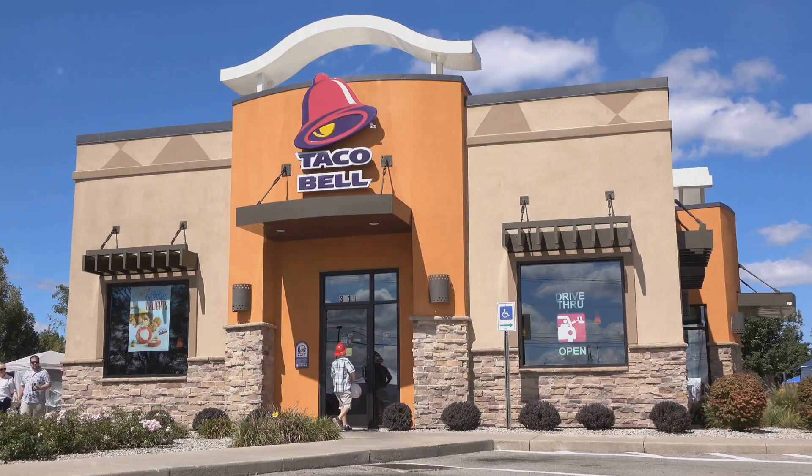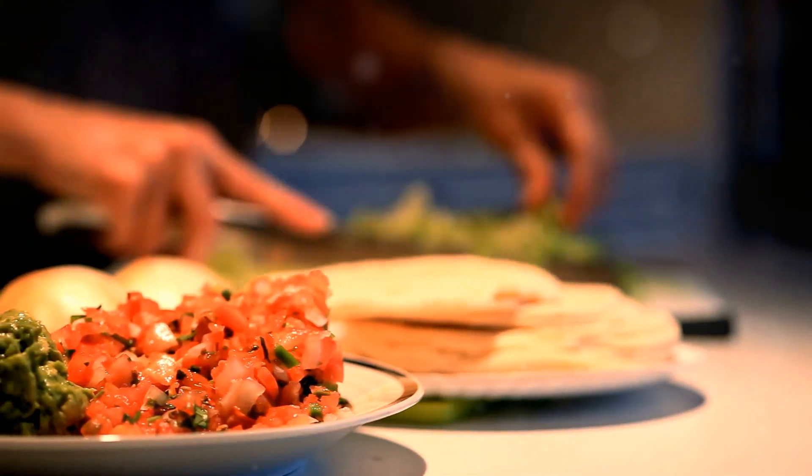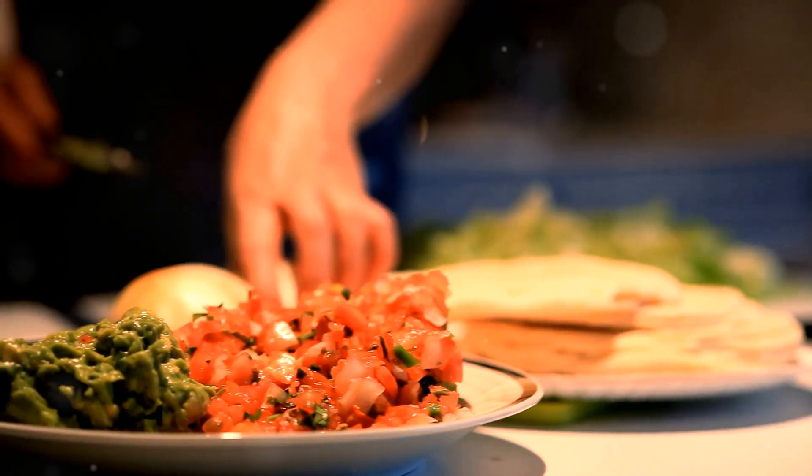Hey, Taco Bell fans and food lovers alike. Today, I'm diving into how Taco Bell revolutionized the world of chicken tacos. Let's get right into it.